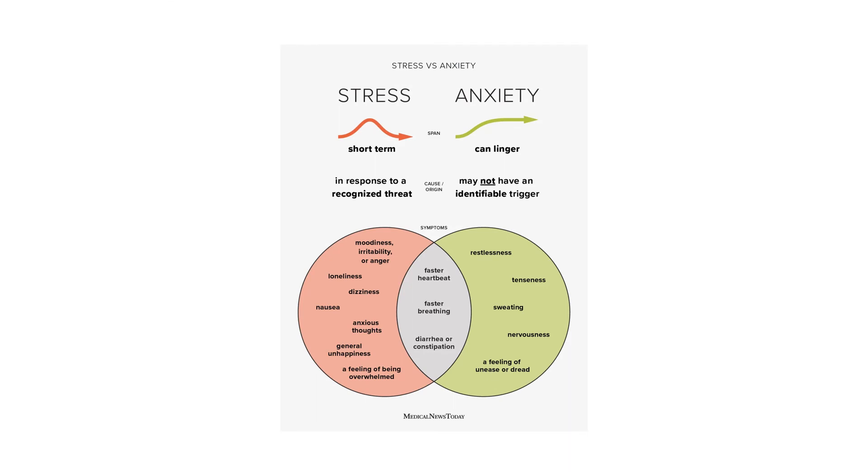Stress increases oxidative damage in the body and activates the hypothalamic-pituitary axis. Hesperidin's antioxidant activity helps to reduce this stress in mice.